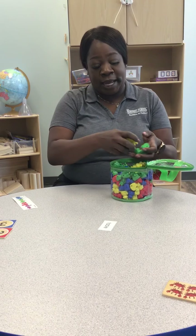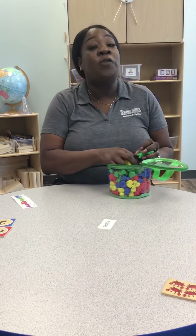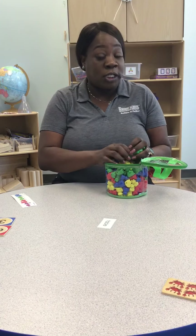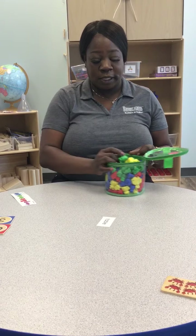So I have some counting bears today of many colors, and I'm going to focus on counting one through ten and grouping in groups of one through five. So I'm going to start off counting one through ten using our counting bears.